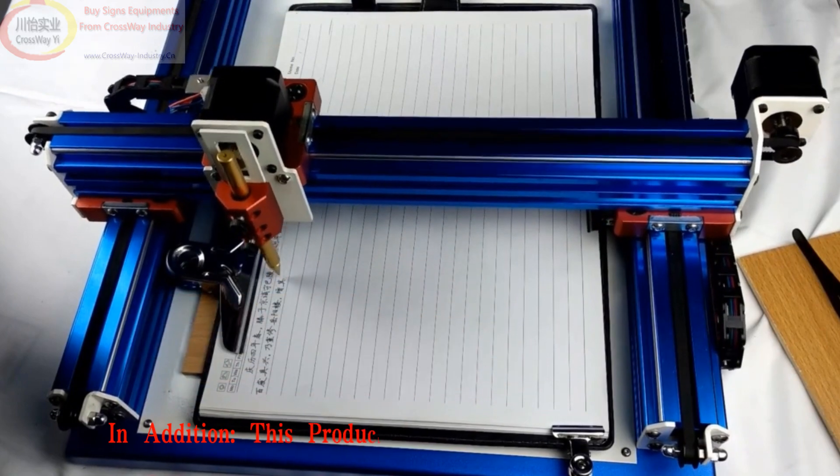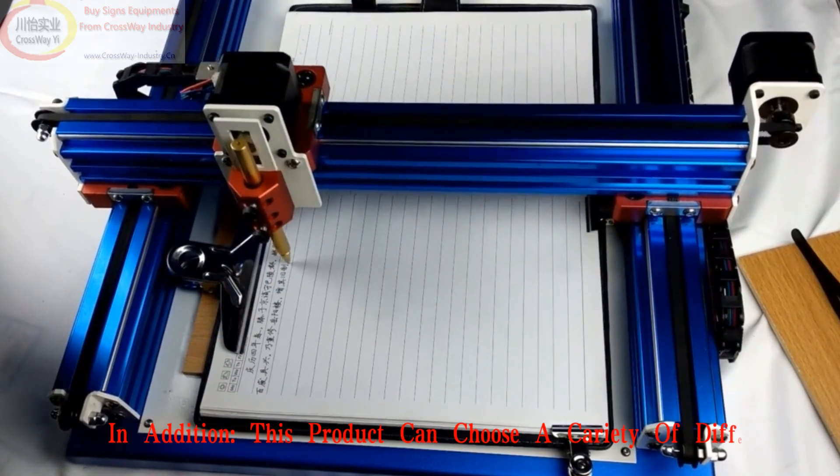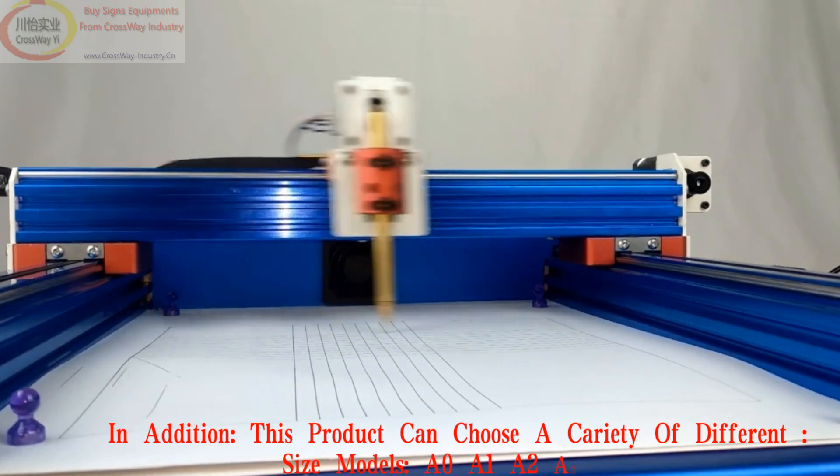In addition, this product can choose a variety of different size models: A0, A1, A2, A3, and A4.